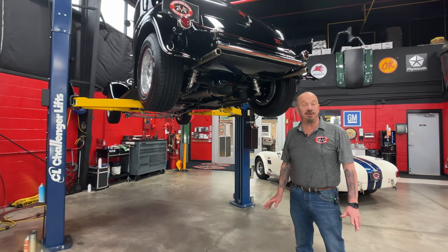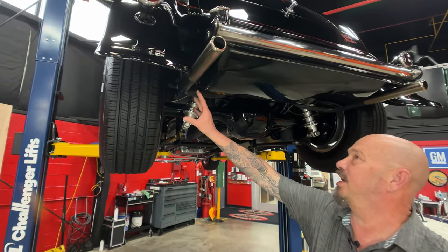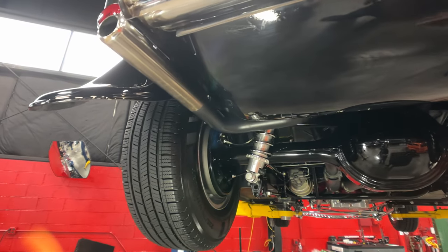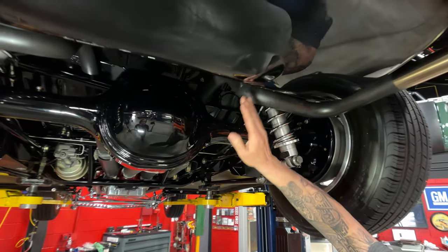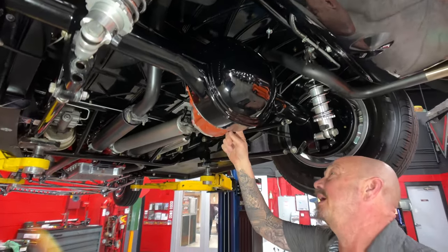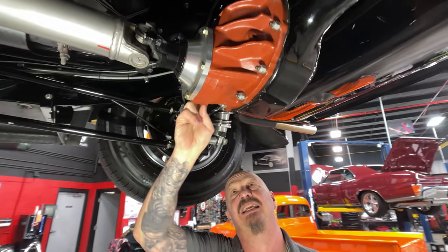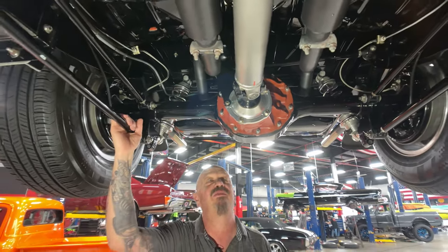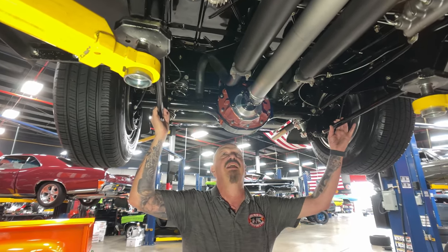Alright, we're underneath the '32 now and man, it's just as pretty under here. I really like the way they tuck the exhaust up in here — these tips are badass too, the way they're all curled around. The gas tank is back there, which thrills me to death. Coilovers are holding it up, and look at the paint job on that rear end housing, man. They did something they used to do back in the day at Ford — these housings came in with primer on them and they left it like that. It's got an aluminum carrier, right around a 3.50 gear, and it is posi. We've got a four bar holding it in there.